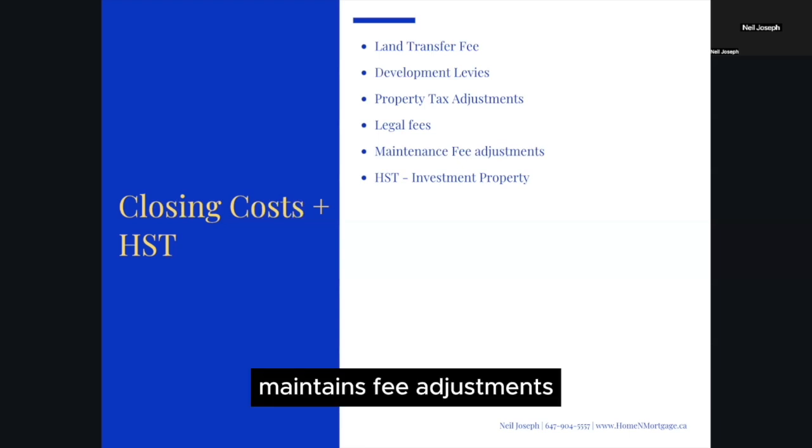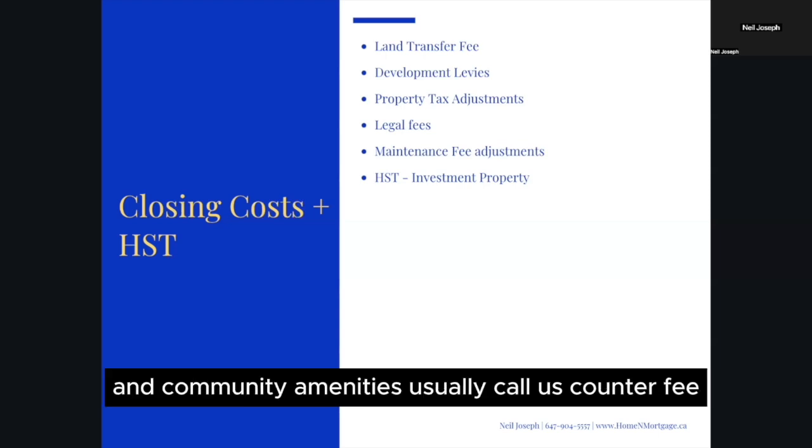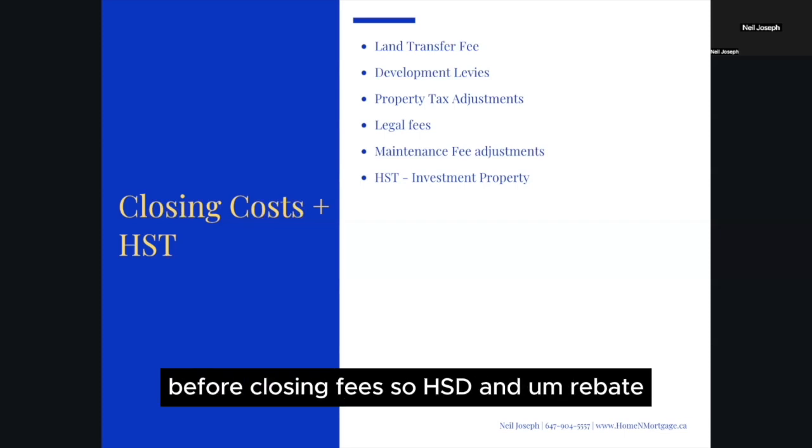Maintenance fee adjustments: builders will charge maintenance fees for common areas and community amenities, usually called a condo fee. Some builders may offer a rebate or cashback depending on the period of occupancy before closing.